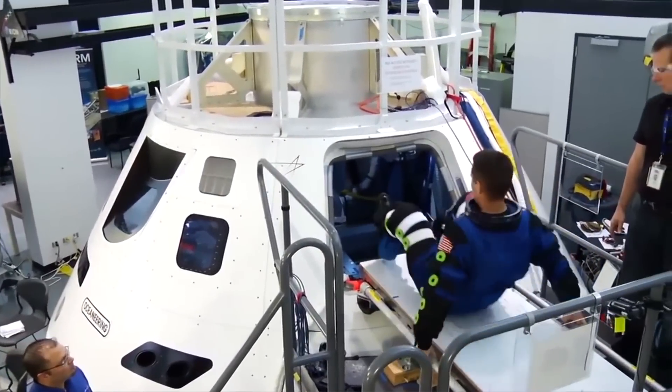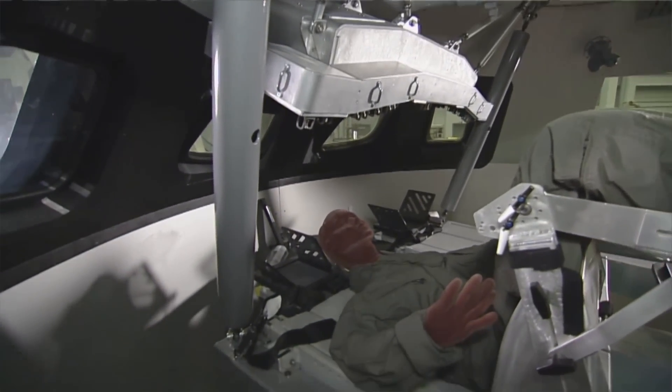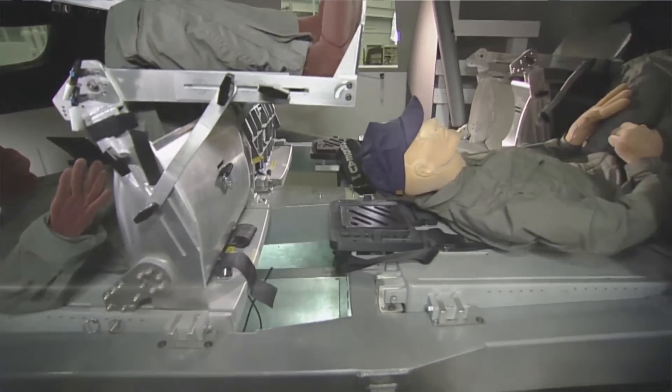Now let's talk about the crew module. It holds four astronauts who have an amazing amount of room — 316 cubic feet to be precise, that's just under nine cubic meters. Should any oncoming radiation be detected, they have to get a little snug and move into the aft section of the spacecraft, where there's more mass and material to soak up that incoming radiation.